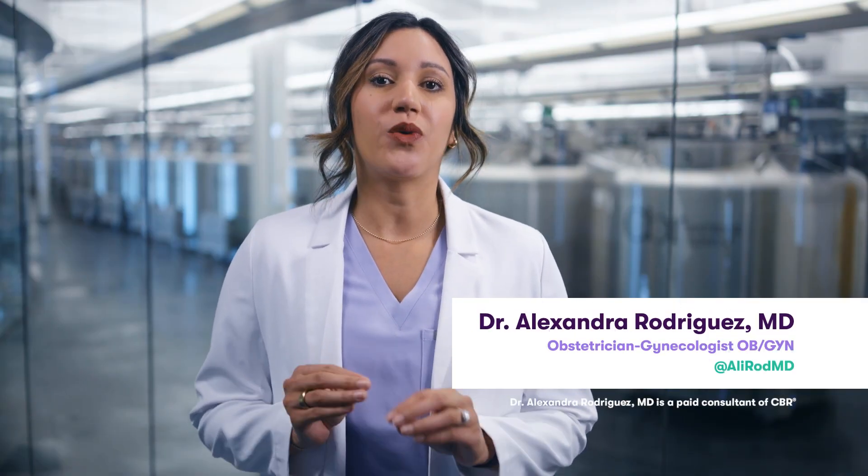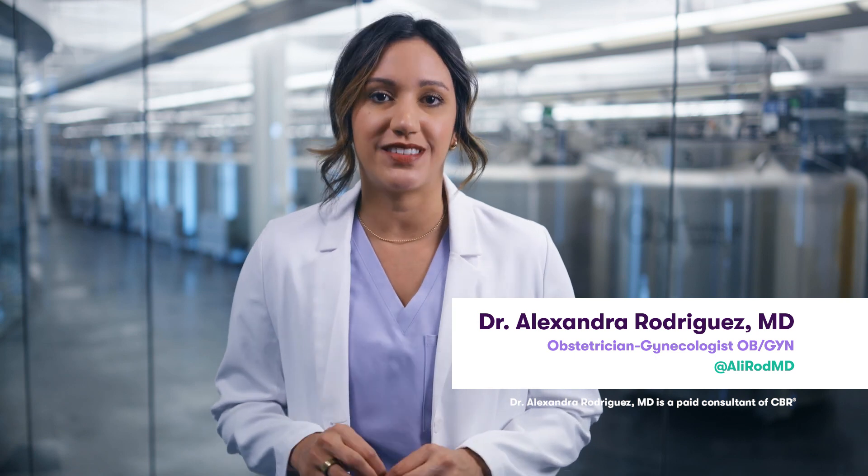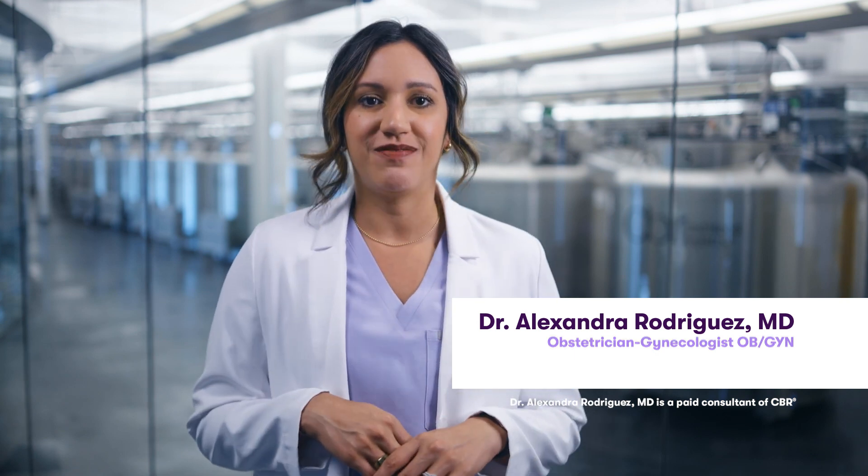Hi, I'm Dr. Ali Rodriguez. CBR has invited me to join them on a tour of their state-of-the-art facility here in Tucson, Arizona. Today, I'm going to share with you some of the exciting advancements that happen here at the CBR Processing Lab.